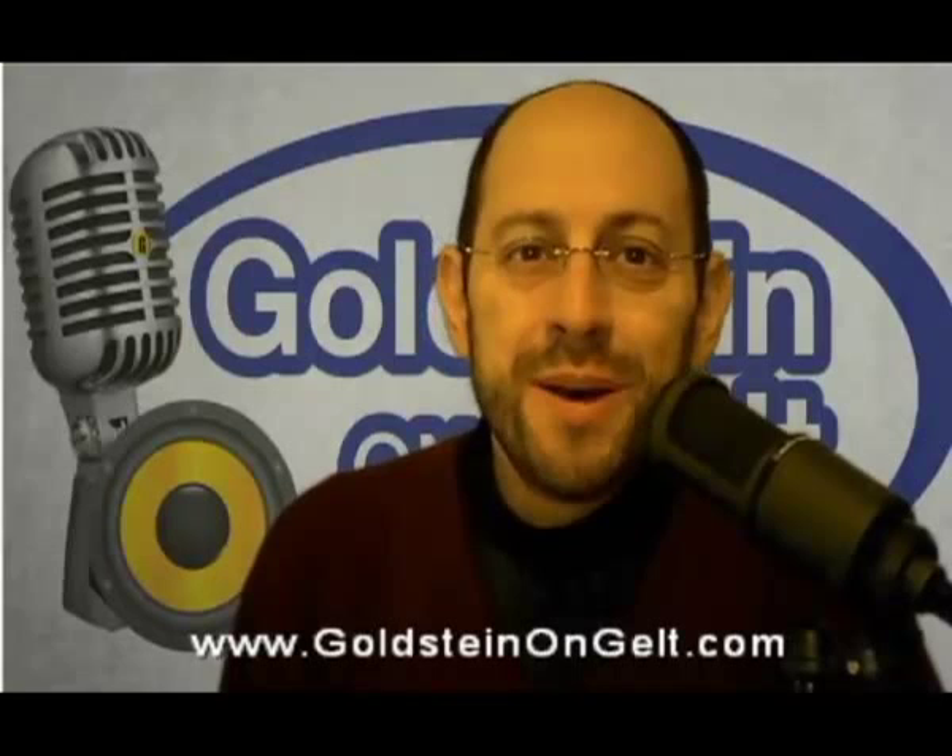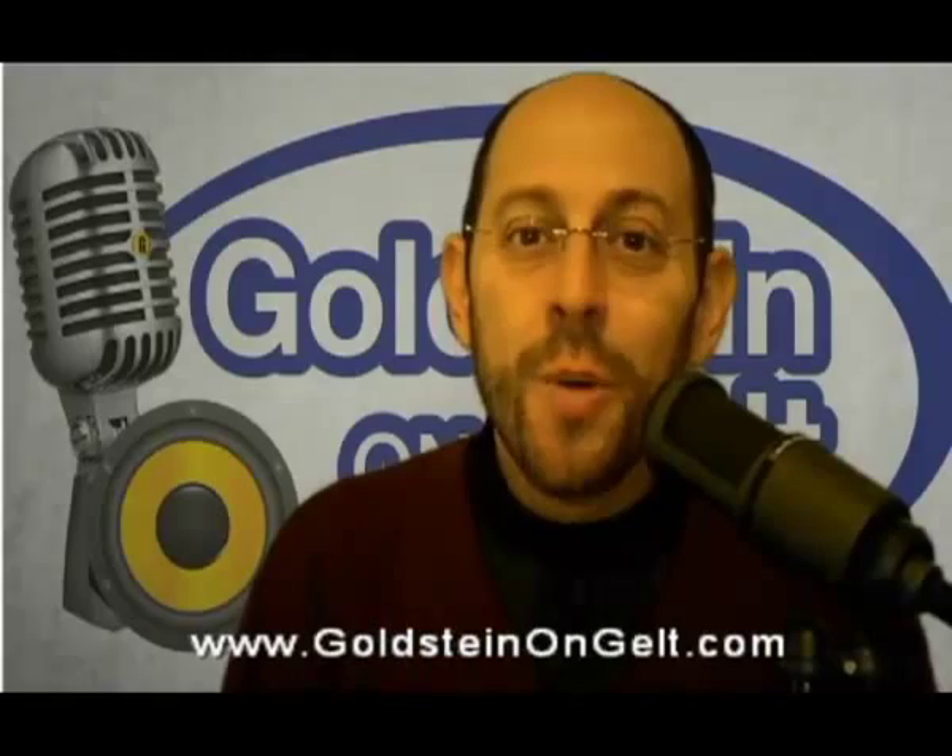I'm Doug Goldstein. This show is about taking care of your money now so that your money will take care of you in the future. We've got investment profiles, tips of the week, financial strategies, and best of all, we've got fabulous guests. I hope you'll enjoy today's guest on The Goldstein on Gelt Show.